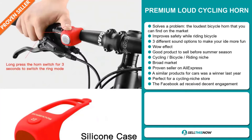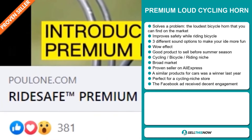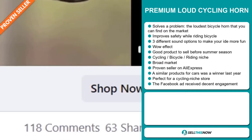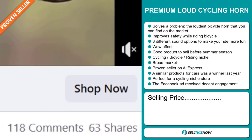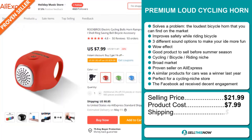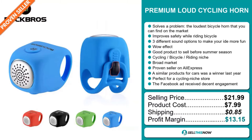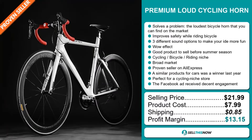It's perfect for a cycling niche store. Finally, the Facebook ad has received a decent amount of engagement. The selling price for the Premium Loud Cycling Horn is just under $22, whereas the product cost is only $7.99. Shipping will set you back $0.85, so you're looking at a good profit margin of $13.15. Sell this now.